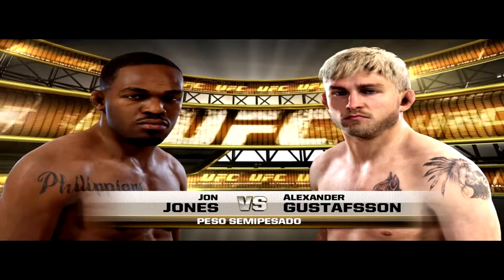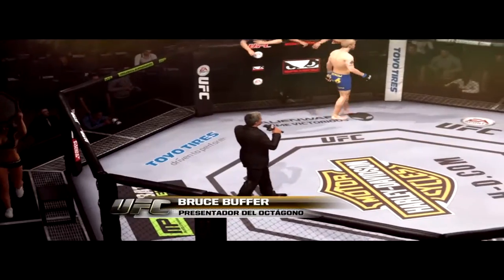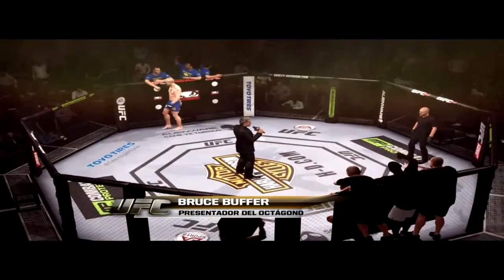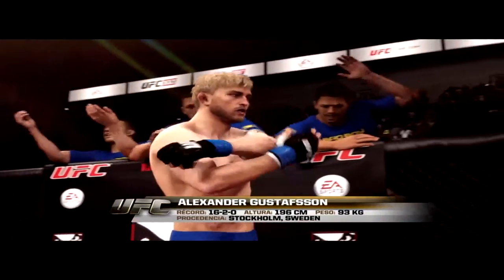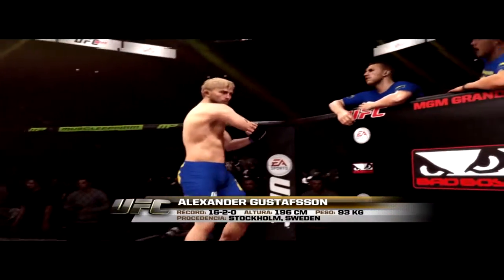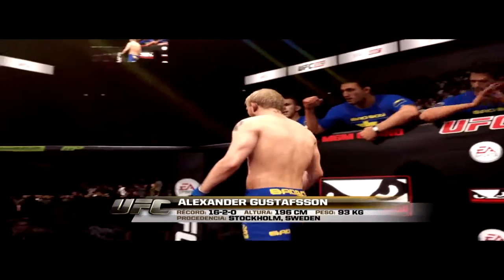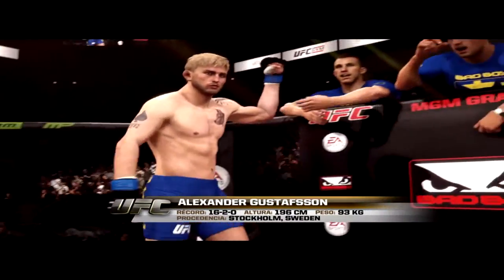And the Swede, Alexander the Mauler Gustafsson. Ladies and gentlemen, this fight is three rounds in the UFC Light Heavyweight Division. Introducing first, fighting out of the blue corner, this man is a mixed martial artist holding a professional record of 16 wins, 2 losses, standing 65 inches tall, weighing in at 205 pounds, fighting out of Stockholm — Alexander the Mauler Gustafsson!